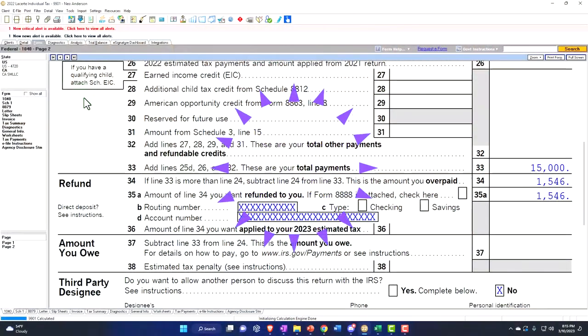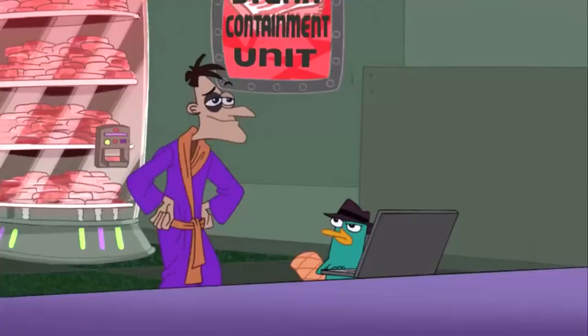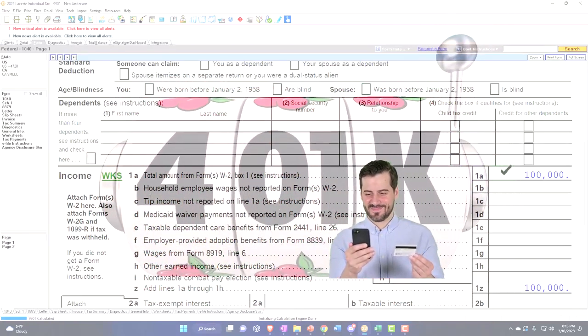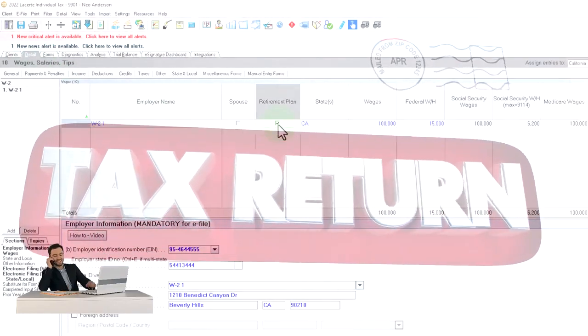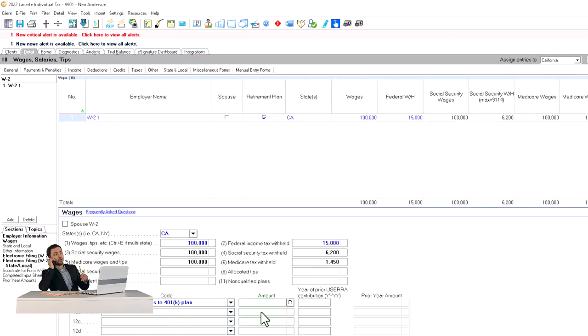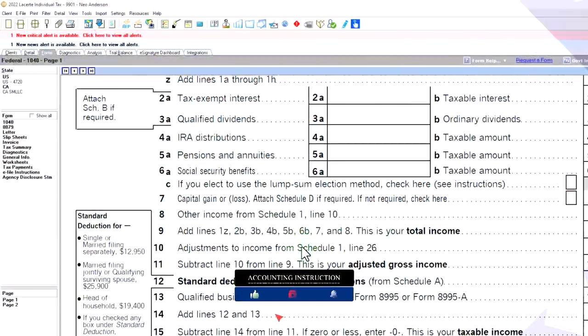Now let's assume the taxpayer does have access to a 401(k) plan through work. If you have access to a 401(k), it's similar in concept to an IRA, but you don't have to do anything on the tax return because Box 1 of the W-2 will already be decreased — you've essentially already received the deduction, deducted before it even reaches the tax return. So if I go back and indicate that they have access to the retirement plan, here's where the 401(k) amount would appear — shown on Box 12 of the W-2. The software is now disallowing the IRA because I indicated access to the 401(k) plan.